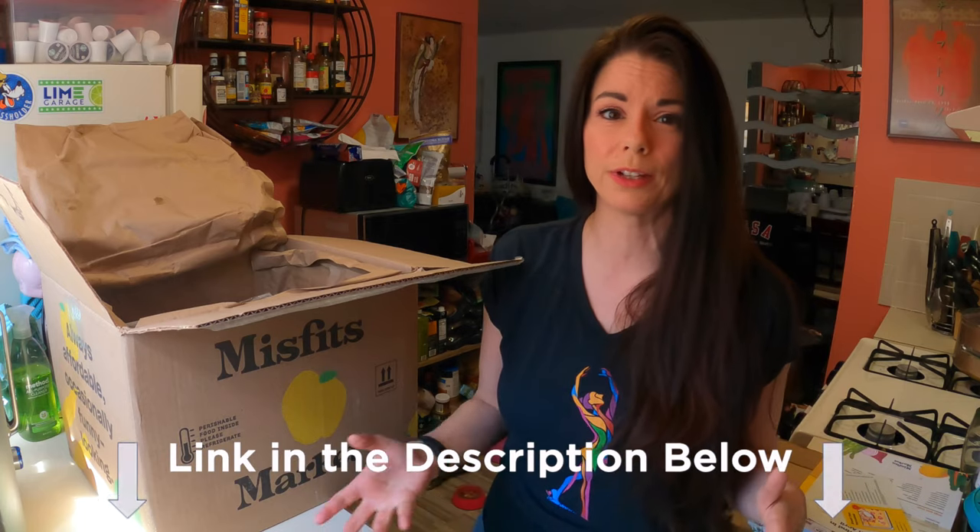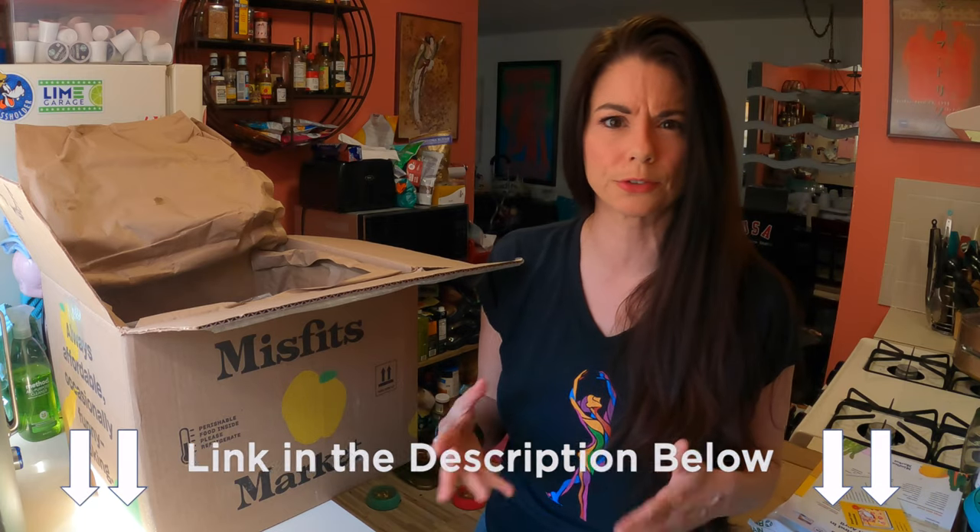If you're not already getting your groceries and produce from Misfits, there's a link in the description down below where you can save — I think it's $10 off your first order, might be $20. Go in the description below if you're interested and click that link — you can save some money.